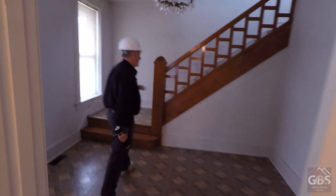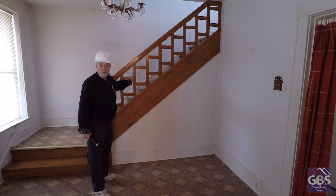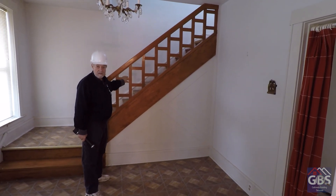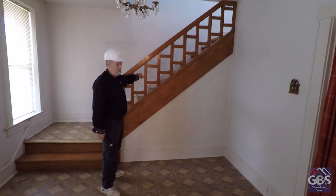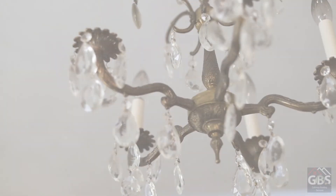Look at this old stairwell. There's no way this would ever pass code today, but it's all grandfathered in. When we do an inspection like this, we recognize that it's not code compliant for today but it is grandfathered in. When I go through these old homes, I think about all of the wonderful memories attached to the home - all the parties, the birthdays, people enjoying their summertime here.